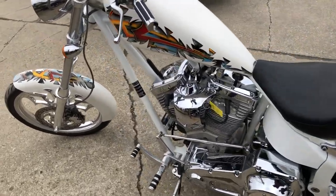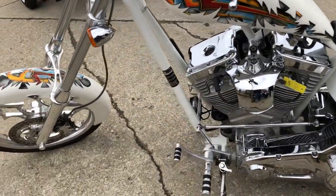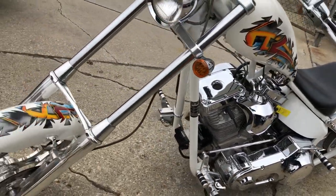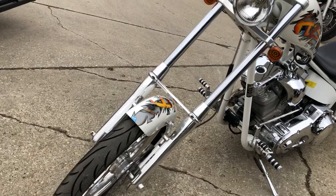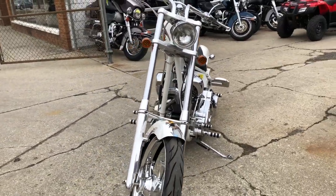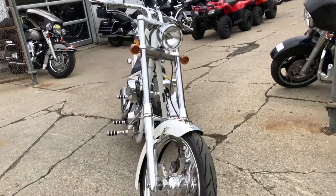This chopper will turn heads everywhere you go. Pro wheels, pro front end, 240 millimeter back tire, got Kirker exhaust system. This thing looks mean and sounds mean. It runs strong, needs nothing. Stand out from the crowd on this Big Dog Chopper.